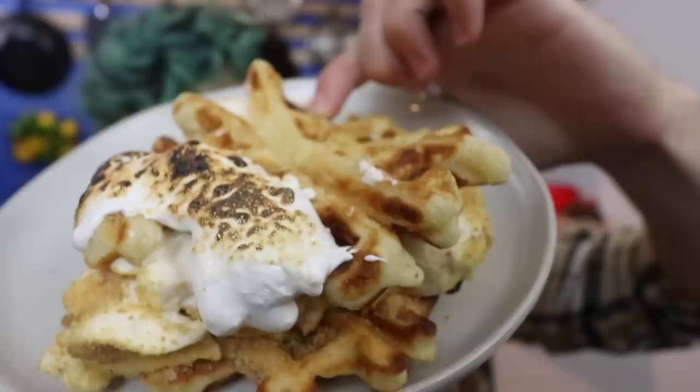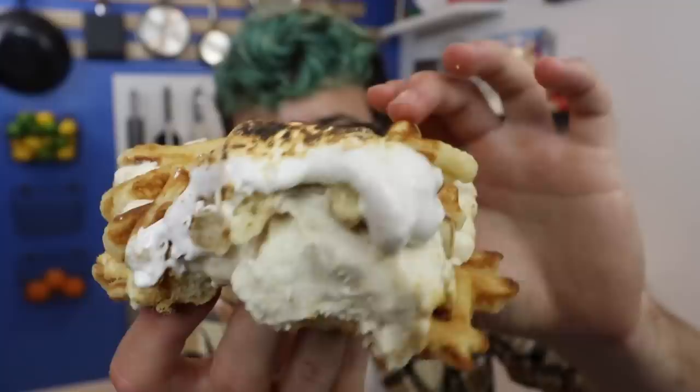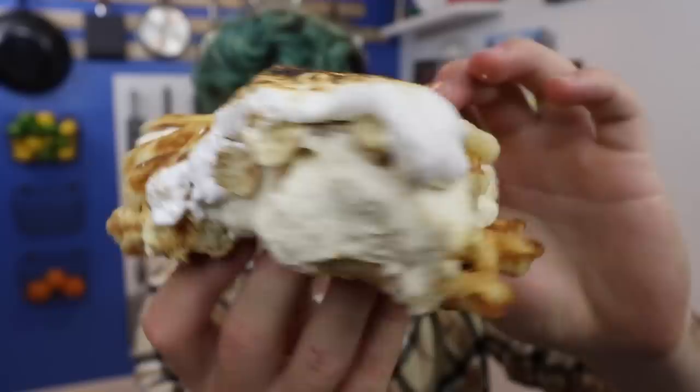I am very excited. These are unbelievable — one of the best waffles I've ever eaten. I love the texture of that ice cream; it's so light and easy to make. The toasted marshmallow fluff and the graham cracker add the perfect amount of s'moresness. It's melting really fast because it's very hot, but this is unbelievable. Feel free to use whatever shortcuts you want — buy frozen waffles, buy ice cream — but you should make this in some capacity.